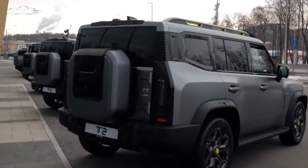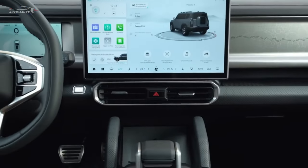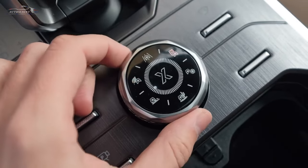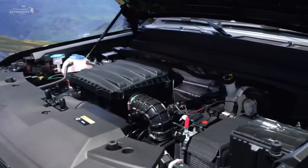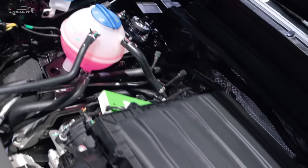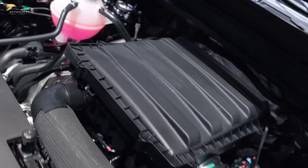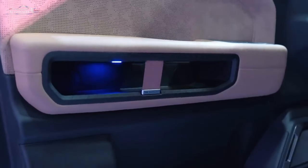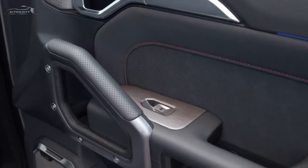The Jetour T2 has a monocoque design, meaning the body and chassis are combined into one unit. This results in improved fuel efficiency, handling, safety, and crashworthiness. The T2 boasts a boxy design with pronounced fenders, skid plates, and roof rails, giving it a rugged and adventurous look.